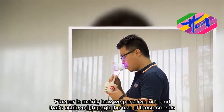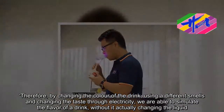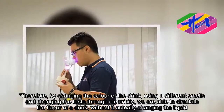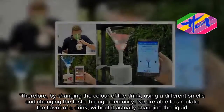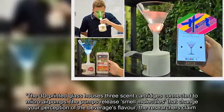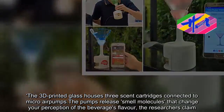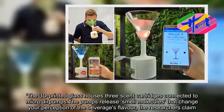Therefore, by changing the color of the drink, using different smells and changing the taste through electricity, we are able to simulate the flavor of a drink without it actually changing the liquid. The 3D-printed glass has scent cartridges connected to micro-air pumps. The pumps release smell molecules that change your perception of the beverage's flavor, the researchers claim.